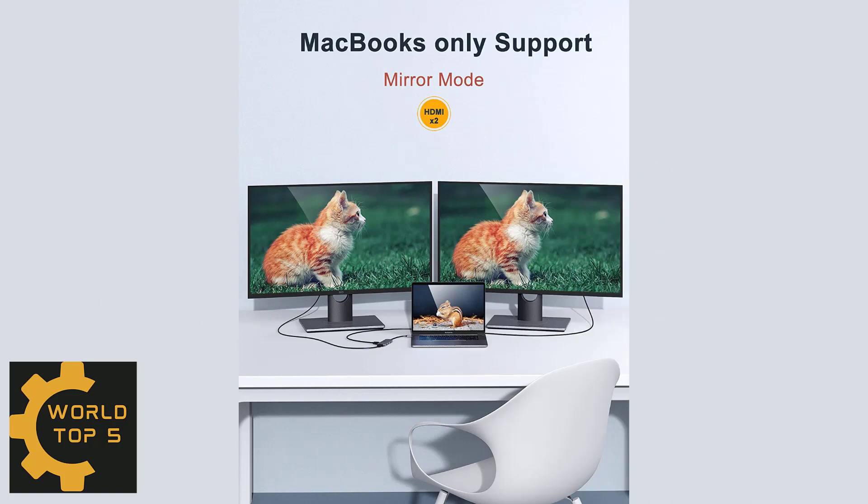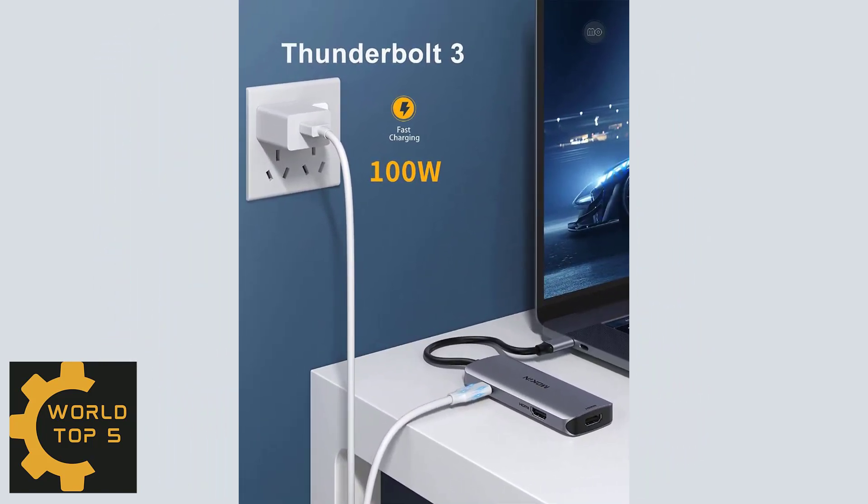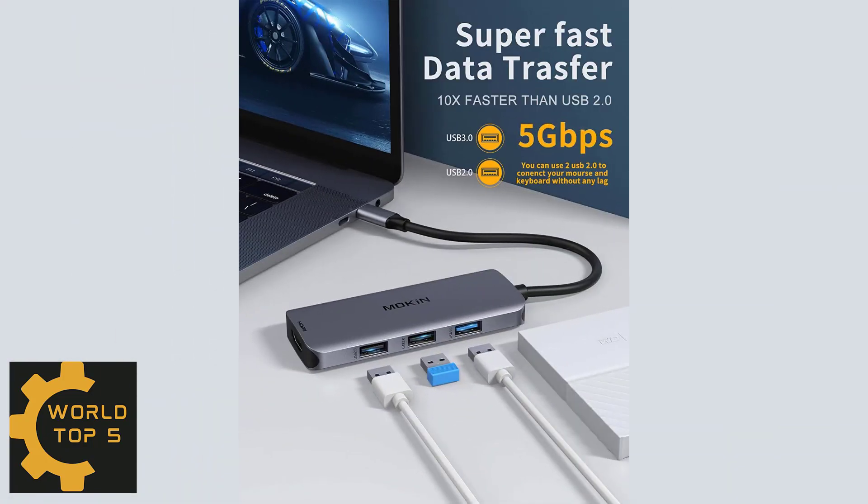Fast data transfer: 1x USB 3.0 and 2x USB 2.0 ports, with the USB 3.0 port providing 900mA output, ensuring instant sync and file transfer at 5Gbps and 480Mbps transfer speeds respectively. Number 3.